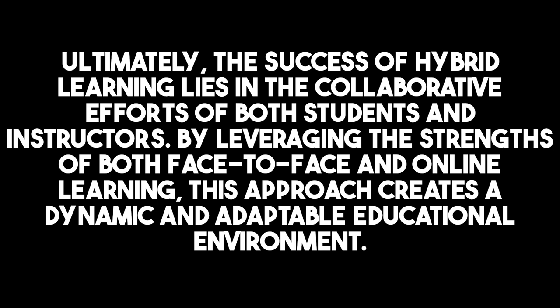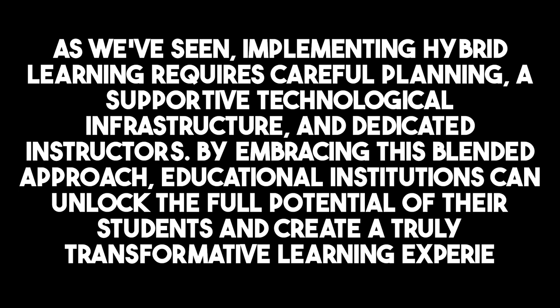As we've seen, implementing hybrid learning requires careful planning, a supportive technological infrastructure, and dedicated instructors. By embracing this blended approach, educational institutions can unlock the full potential of their students and create a truly transformative learning experience. Thank you for taking our online professional development class.